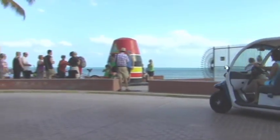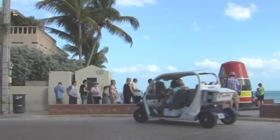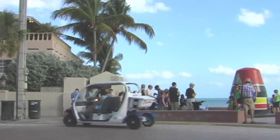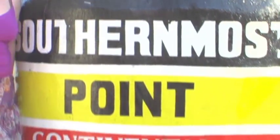A little further down the road, you'll see one of the most iconic attractions in Key West: the southernmost point. People line up to take a picture so they can show their friends and family that they are only 90 miles from Cuba.